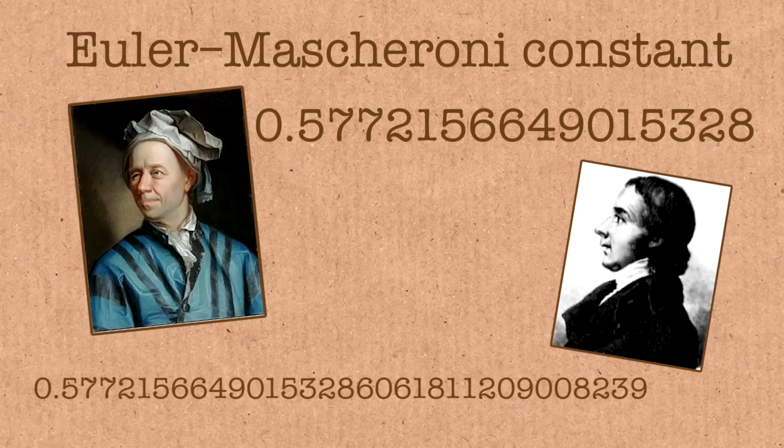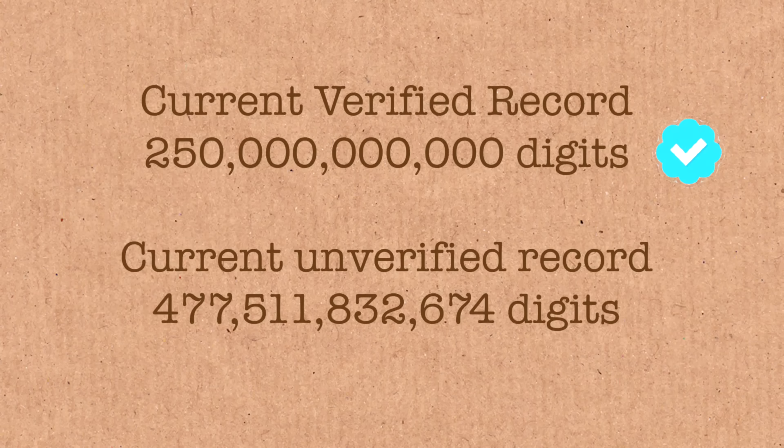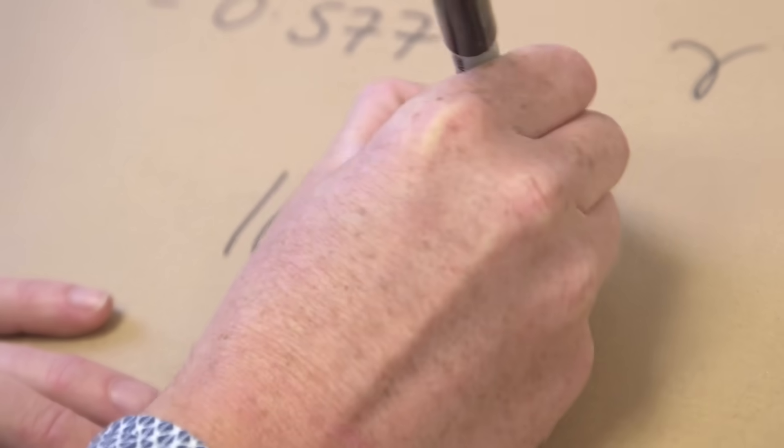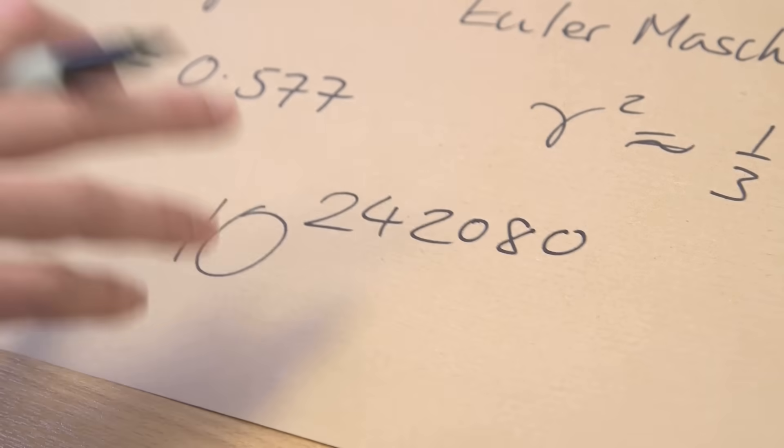But we know hardly anything about this number. We don't know if it's transcendental — we don't even know if it's rational or irrational. We can compute it to many digits: Euler found about 15 digits, Mascheroni found 19 but got the 20th, 21st, and 22nd wrong. Nowadays we know about 100 billion digits — but we still don't know if it's rational. If it is, we know the denominator must be greater than 10 to the 242,080.